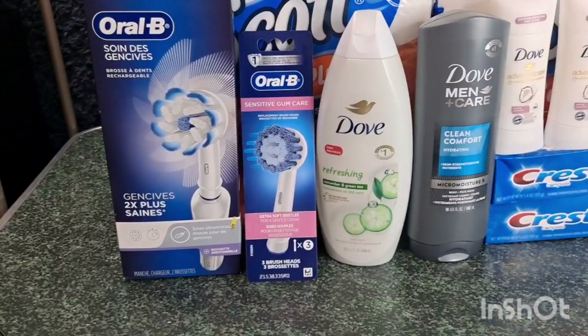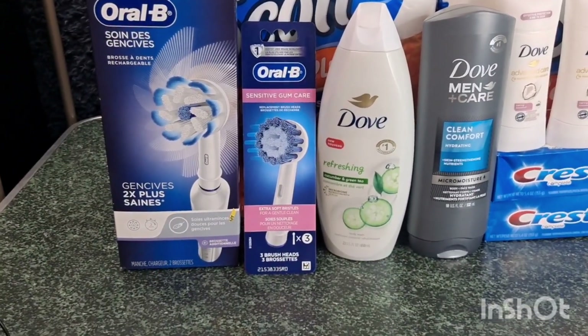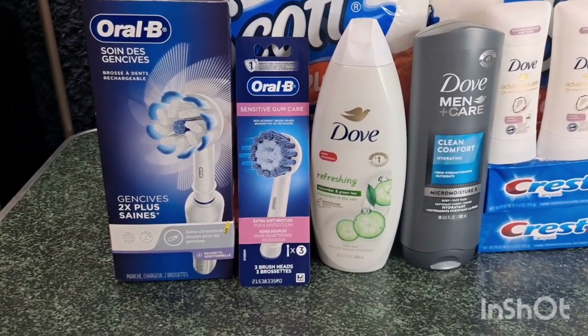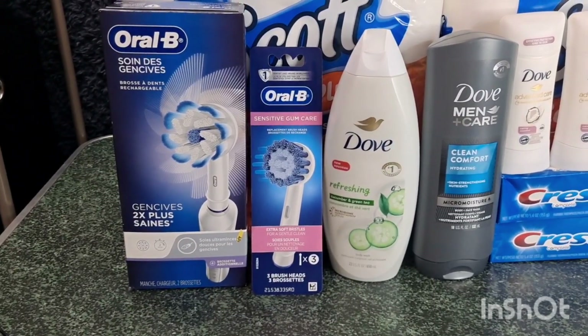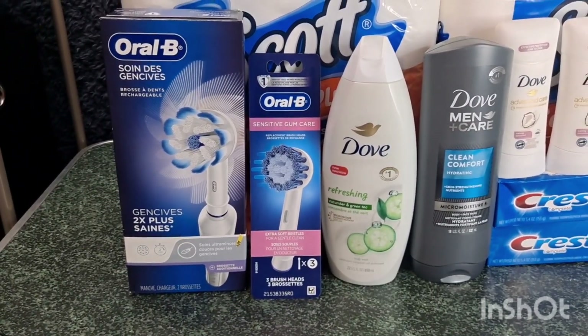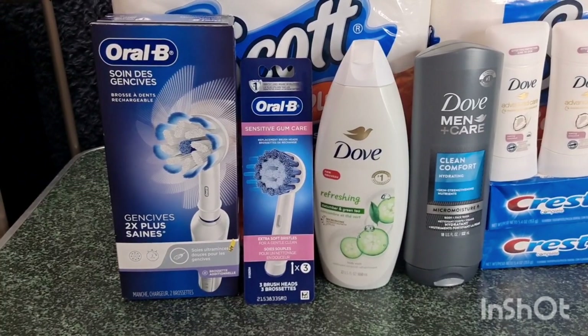Even without the P&G rebate it's still a $7 money maker. So if you have those digital coupons, try to take advantage of this deal. I know it's high out of pocket but I think it's worth it, especially with Christmas coming — I think this is the best gift for your friends or family members.